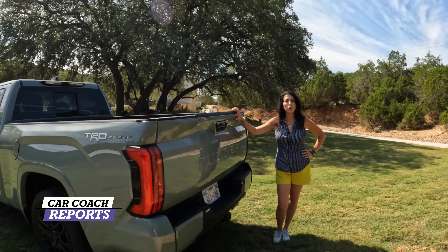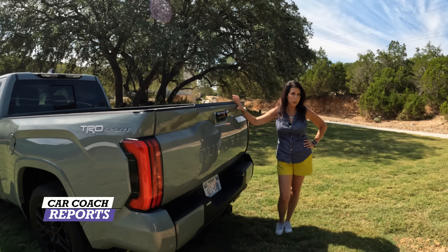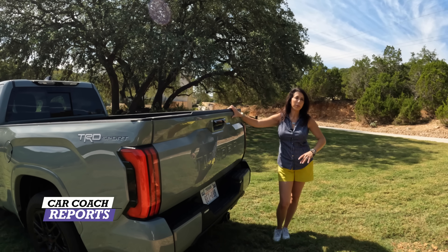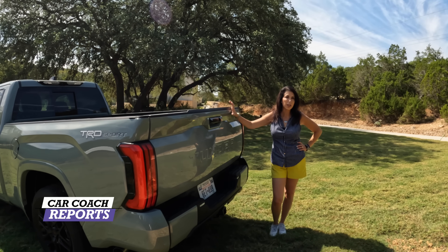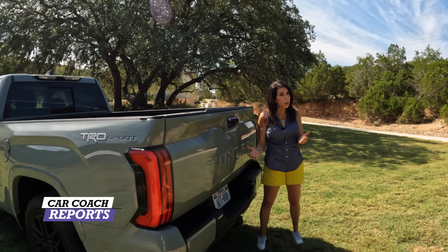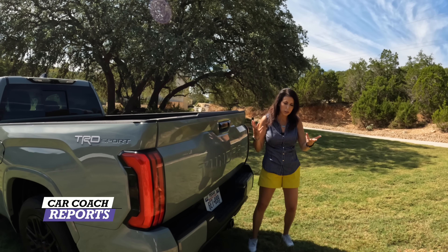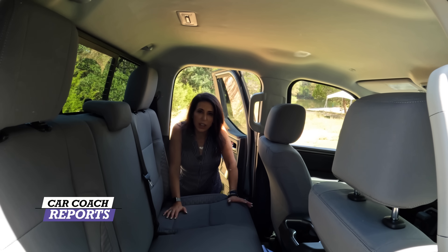For towing capacity: the gas two-wheel drive version is 12,000 pounds. With the hybrid, because you're hauling the batteries, it's just a little over 10,000 pounds. The Limited we were driving said 10,500. So if the hybrid is important to you, you get more power and more torque, but you trade some towing capacity versus the gasoline version — find out what meets your needs.